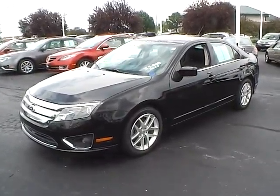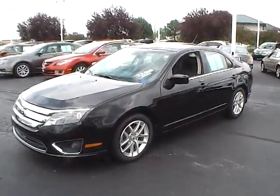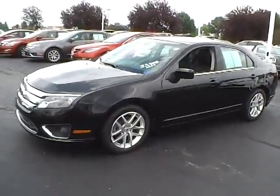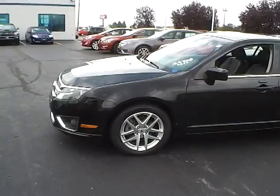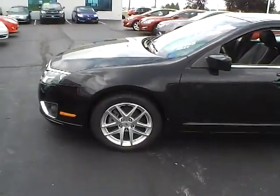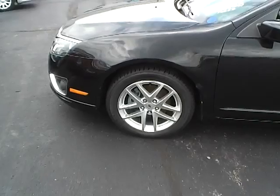Today's video is on a 2011 Ford Fusion SEL in tuxedo black metallic with a charcoal black leather interior. This vehicle has a 2.5 liter 4 cylinder engine with a 6 speed automatic transmission, currently has 31,500 miles, and does have a limited warranty.